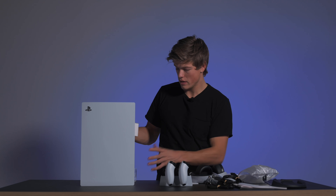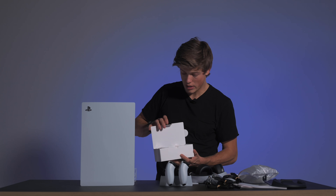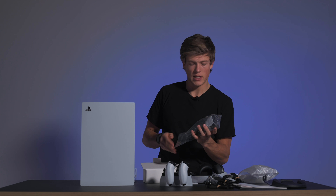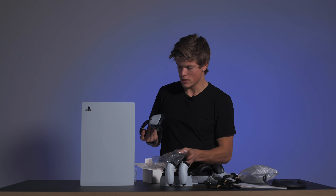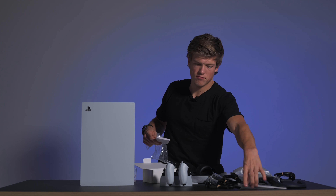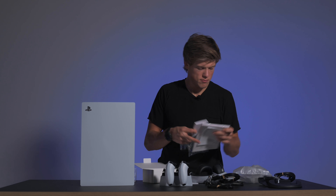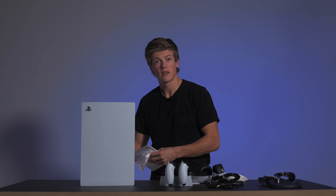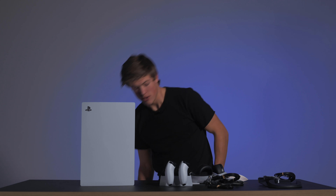Så her har vi jo da kameraet, som man kan få kjøpt til. Jeg har aldri testet dette – jeg har ikke brukt kamera på PlayStation 4 heller. Så her blir det veldig spennende å teste. Det ser sånn her ut, og dette fester man jo da bare på toppen av TV-en eller PC-skjermen. Jeg vil anta at det her går mot streaming, for dem som ønsker å gjøre det.